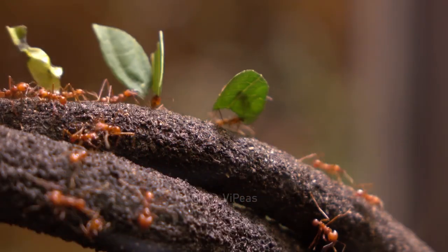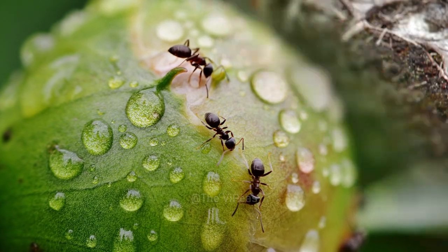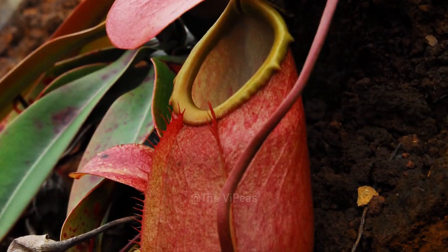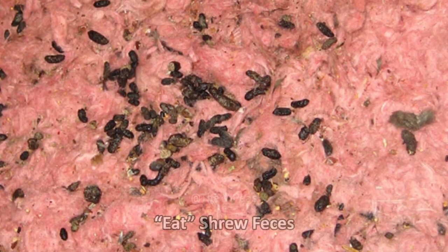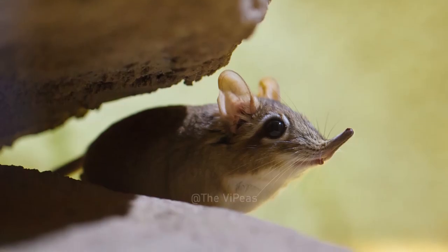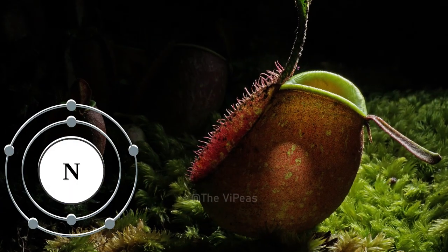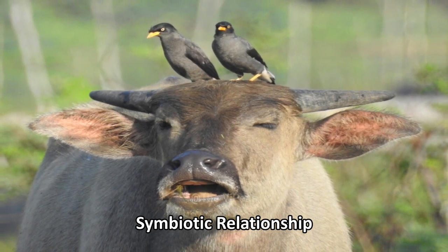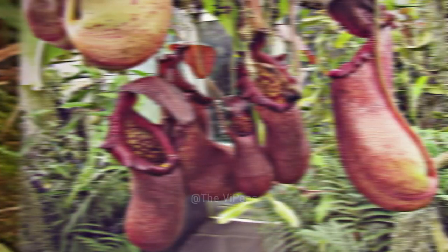While many pitcher plants digest ants and other insects to meet their nutritional needs, one type, known as Nepenthes lowii, goes for a far more unconventional diet. They actually eat shrew feces on a regular basis. The fecal matter of a shrew actually serves as a source of nitrogen for this carnivorous plant. If you're looking for a mutually symbiotic relationship, this one is truly win-win for both parties — a toilet for the shrew and a nutritional source for the pitcher plant.